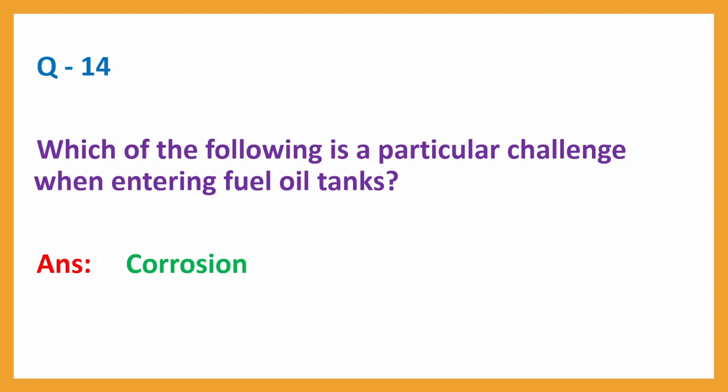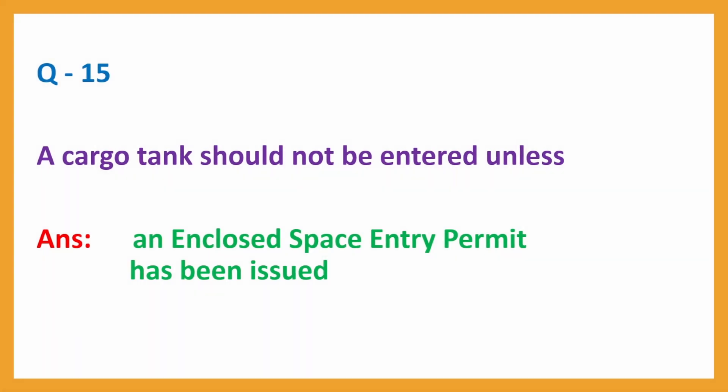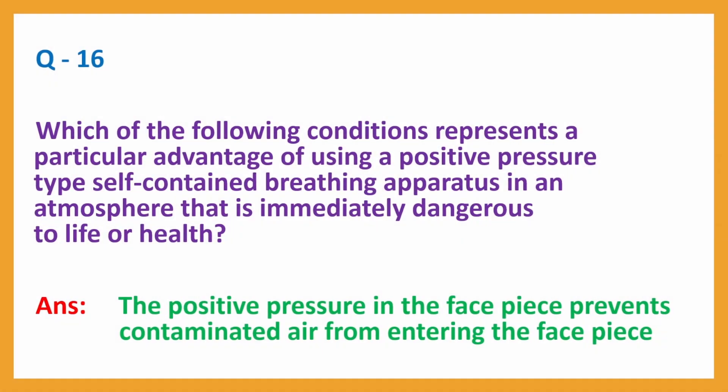Question No. 14: Which of the following is the particular challenge when entering fuel oil tanks? Answer: Corrosion. Question No. 15: A cargo tank should not be entered unless? Answer: An enclosed space entry permit has been issued. Question No. 16: Which condition represents a particular advantage of using a positive-pressure type self-contained breathing apparatus in an atmosphere immediately dangerous to life or health? Answer: The positive pressure in the face piece prevents contaminated air from entering the face piece.